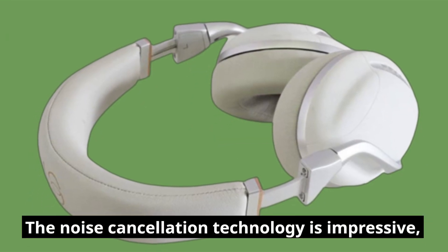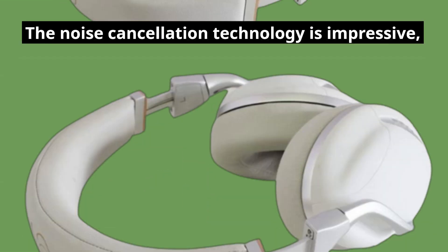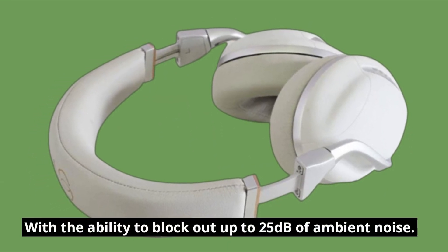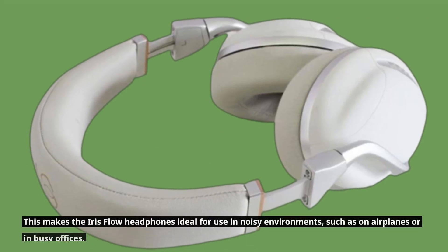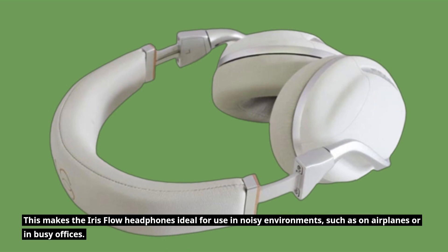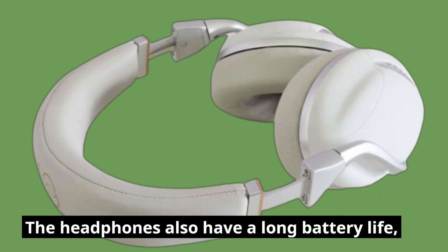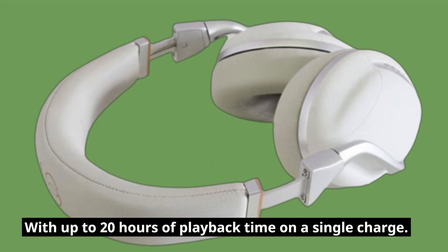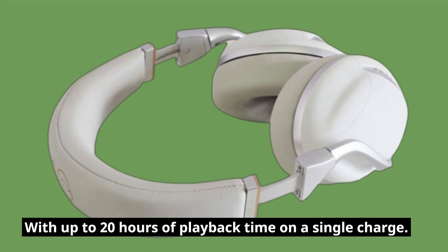The noise cancellation technology is impressive, with the ability to block out up to 25 decibels of ambient noise. This makes the Iris Flow Headphones ideal for use in noisy environments, such as on airplanes or in busy offices. The headphones also have a long battery life, with up to 20 hours of playback time on a single charge.